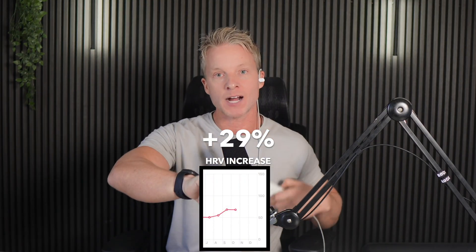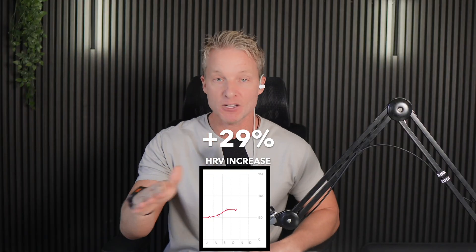Based on over 50 clinical trials, the device has been shown to increase HRV by 18%. And since I started using the Neuropod over three months ago, my Apple Watch has shown my HRV has significantly improved. Think of this as a daily reset button for your nervous system.